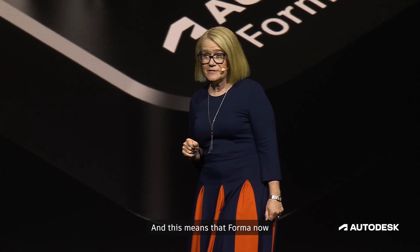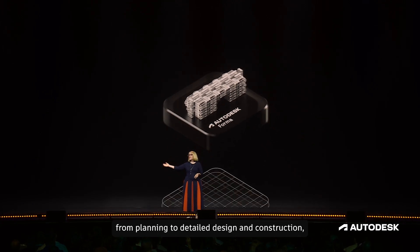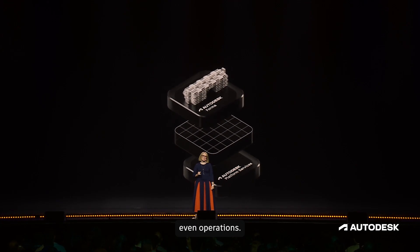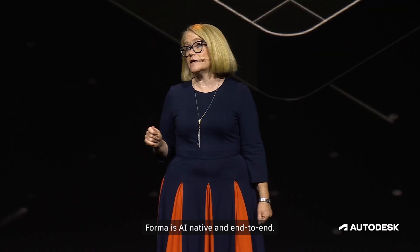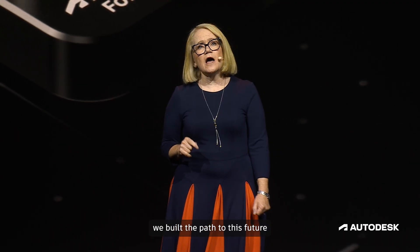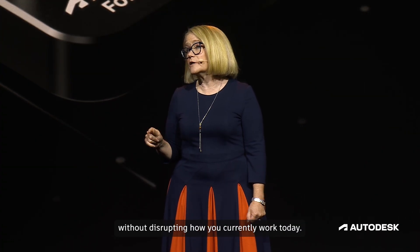Forma now spans the entire project lifecycle, from planning to detailed design and construction, even operations. Built from the ground up to be cloud-based, Forma is AI-native and end-to-end. And the best thing is, we built the path to this future without disrupting how you currently work today.